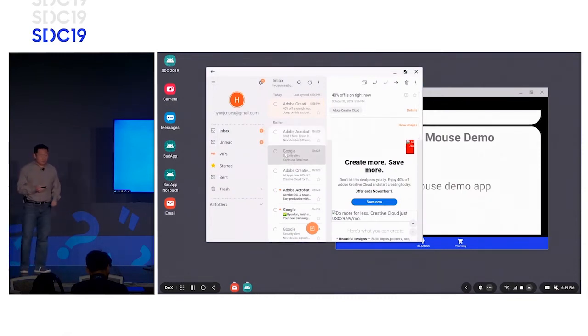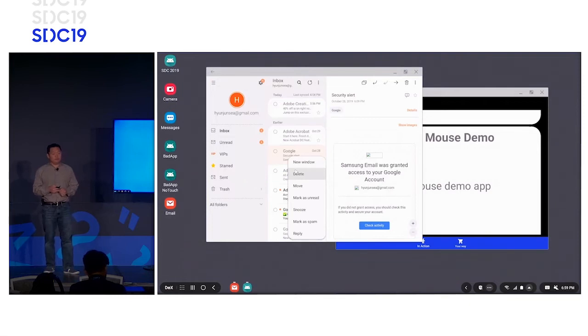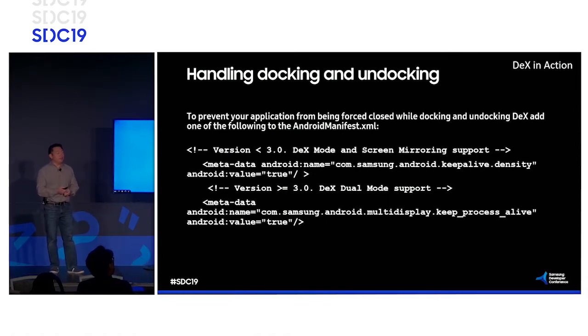Another thing we can do with Samsung DeX is custom context menus on your application with a simple right-click. This will be specific to your activity or fragment — you'll get a custom workflow or custom context menu. Think about the hamburger menu: your contextual options can now be pre-built and run using the mouse right-click. The code to implement that is shown on the next slide.